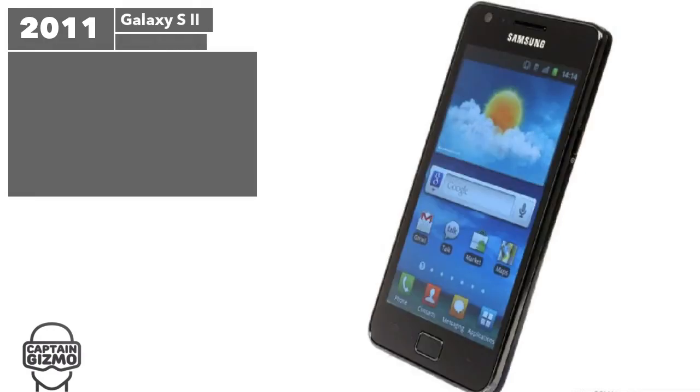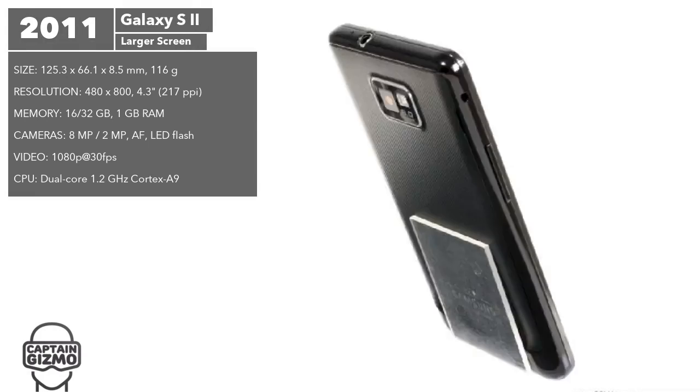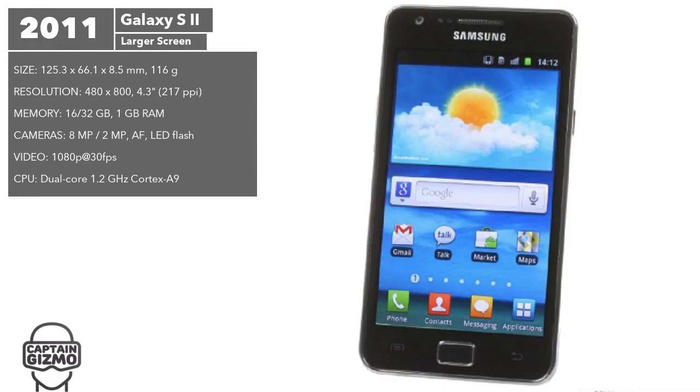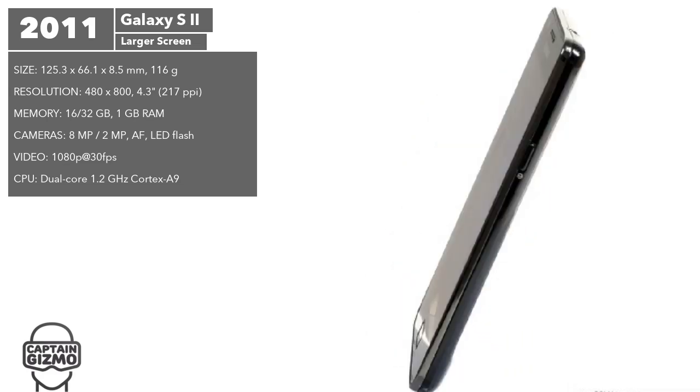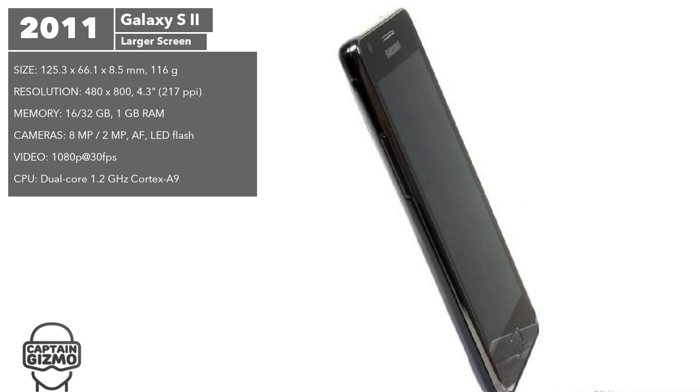Although the Galaxy S2 featured a plastic build like the first model, its build quality was greatly improved. Its display was also improved to a larger 4.3-inch Super AMOLED panel. With these changes, Samsung was able to increase sales to almost 40 million units.